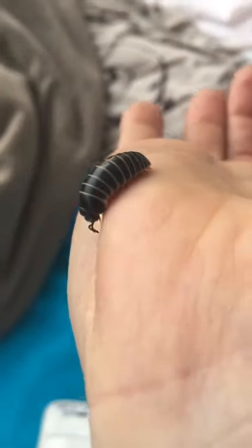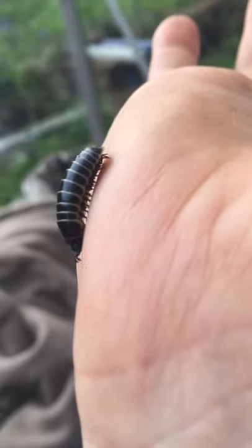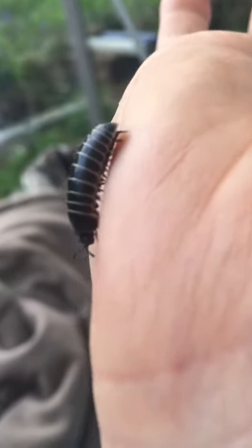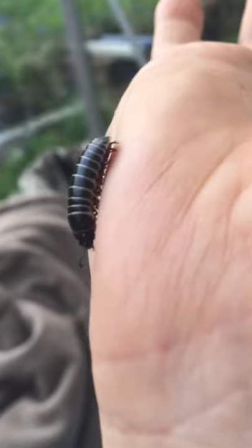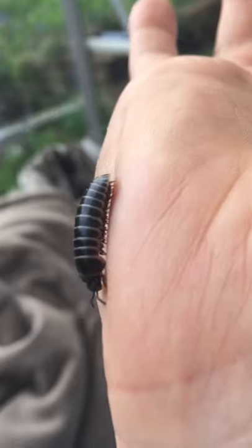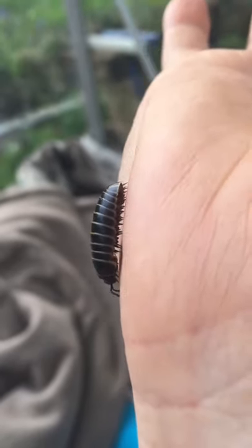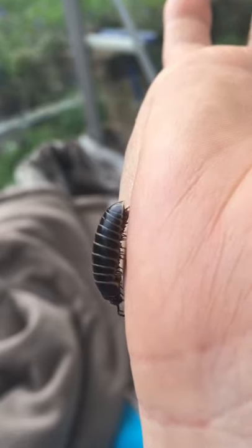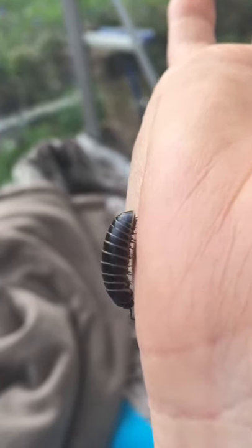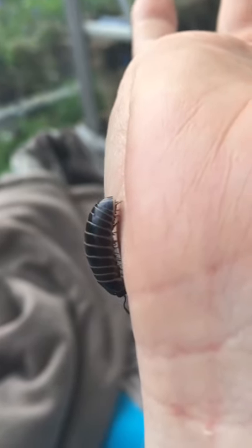He's got the most amazing amount of legs — I'm so glad we're looking at this now. Look at that! How can he coordinate so many legs? Just incredible, incredible little thing. Look at all the little legs moving under there — absolutely fantastic.